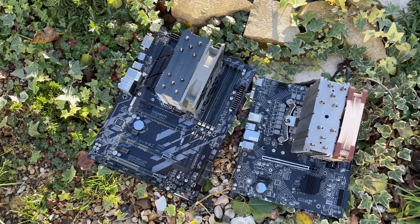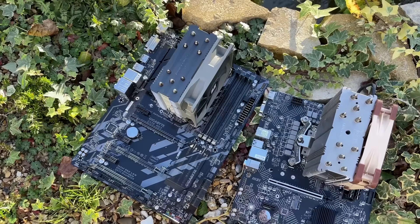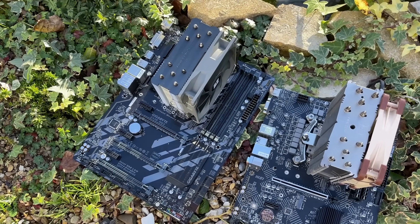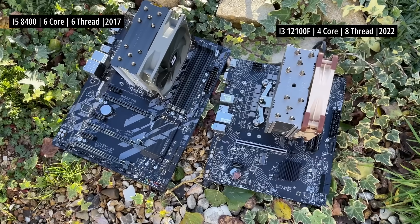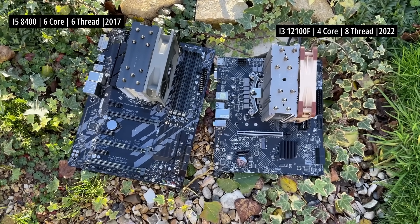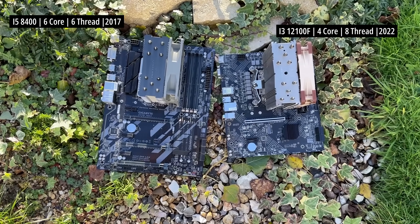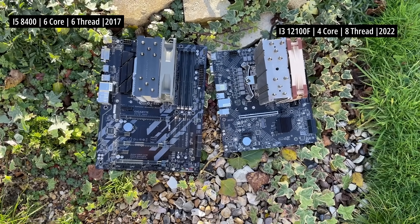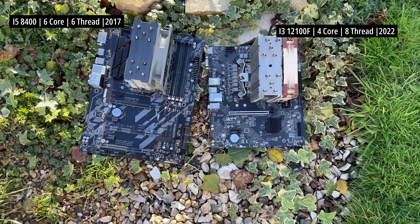Hello everyone and welcome to another video. I do like a CPU comparison and today we're looking at how 2017's 6-core 6-thread i5-8400 compares to 2022's quad-core i3-12100F. Both of these were well-reviewed at the time of their respective releases and while this might not seem like an obvious comparison, I was curious to see which of these processors — both favourites of mine — would come out on top.